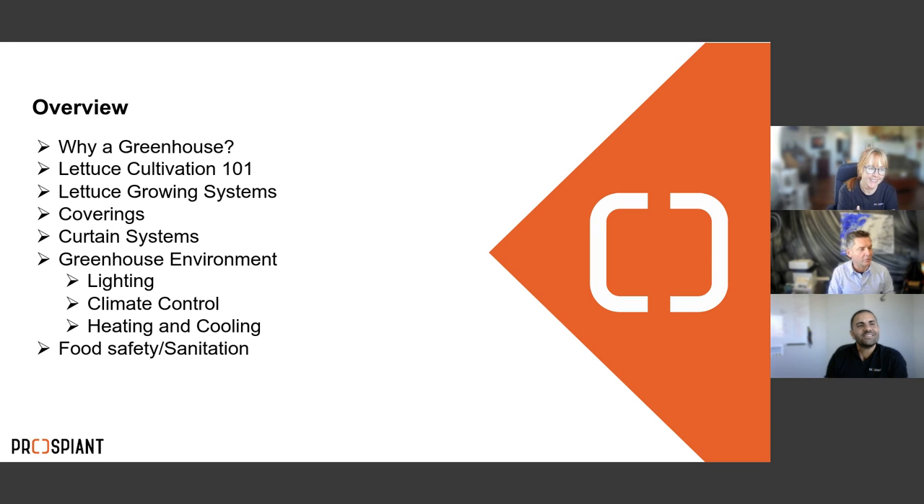Here's a brief overview of what we're covering today: why produce in a greenhouse, a quick cultivation 101, different growing systems for lettuce and leafy greens, greenhouse coverings and curtain systems, then we dive into the greenhouse environment — lighting, climate control, humidity, heating and cooling — and we'll end with food safety and sanitation.